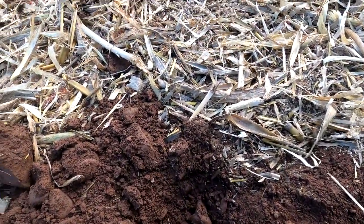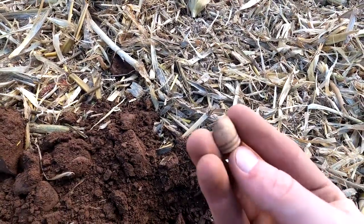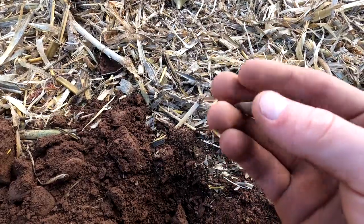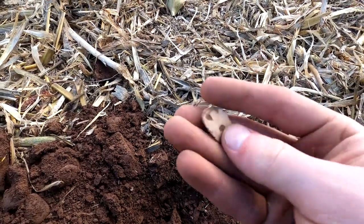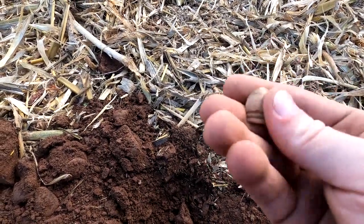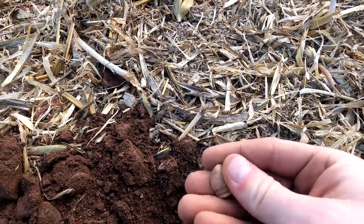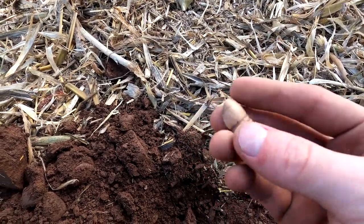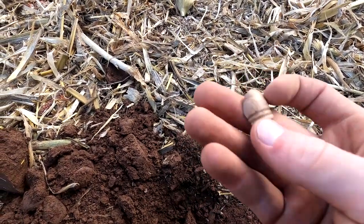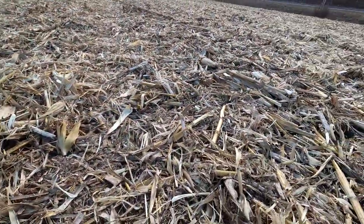Just dug one of the more interesting relics I've ever dug out of this field. It is a piece of a mini ball, but I would say that it was cut or shaved right in half. Look how smooth that is. I would say that someone sat here and whittled that down. There haven't been too many of these kind of bullets in this field, so that's pretty neat. Not quite a game piece, but still different.